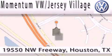Contact our internet department today or stop on by — we're easy to find. Just take 290 West to the Eldridge Parkway exit.